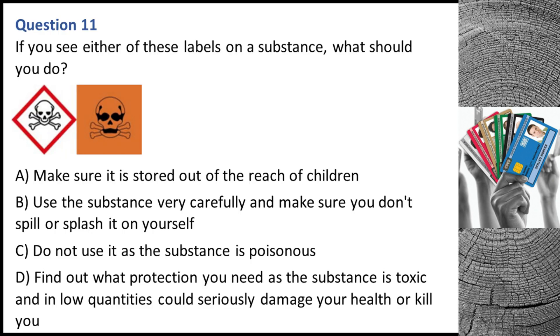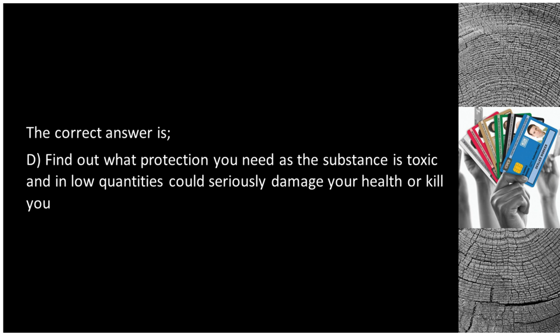Question 11. If you see either of these labels on a substance, what should you do? A. Make sure it is stored out of the reach of children. B. Use the substance very carefully and make sure you don't spill or splash it on yourself. C. Do not use it as the substance is poisonous. D. Find out what protection you need as the substance is toxic and in low quantities can seriously damage your health or kill you. The correct answer is D.